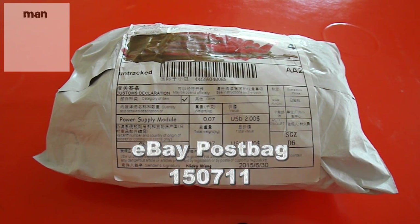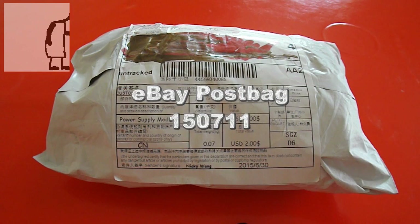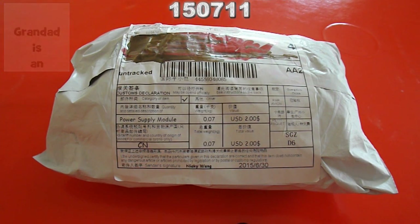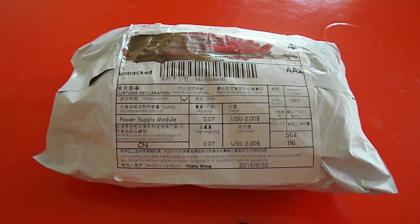Hi guys, eBay postbag time again. Just got back from holiday and this package was waiting for me. I don't remember what it is.